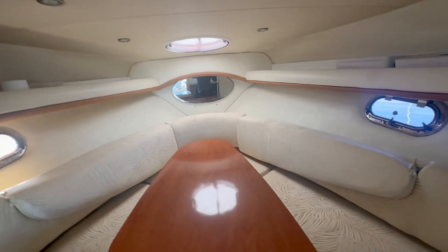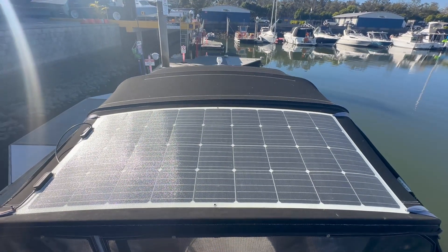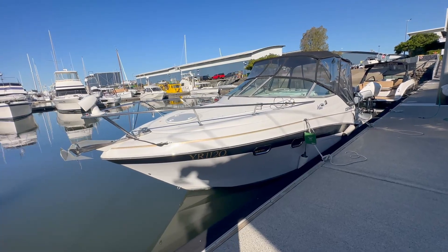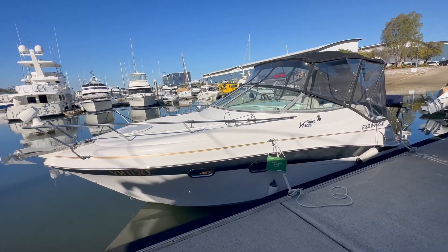Everything shows to be in good condition. Also worth a mention — there's a solar panel up on the Bimini. So there you have it, that's the 2006 Four Winds Vista 248.